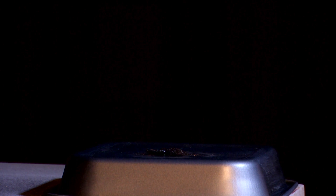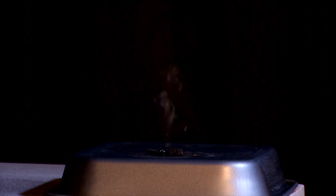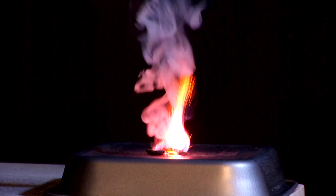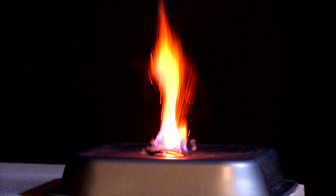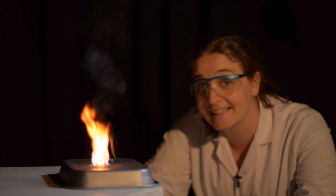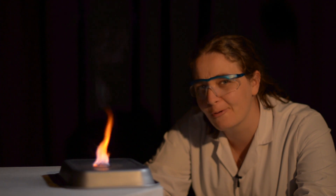Any minute now. There you go. It generates enough heat to just burst into flames. And it'll keep burning till all the glycerol is gone.